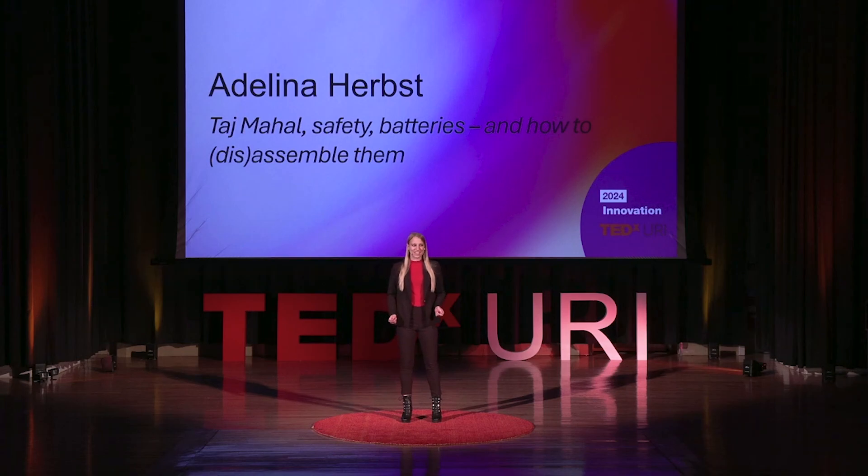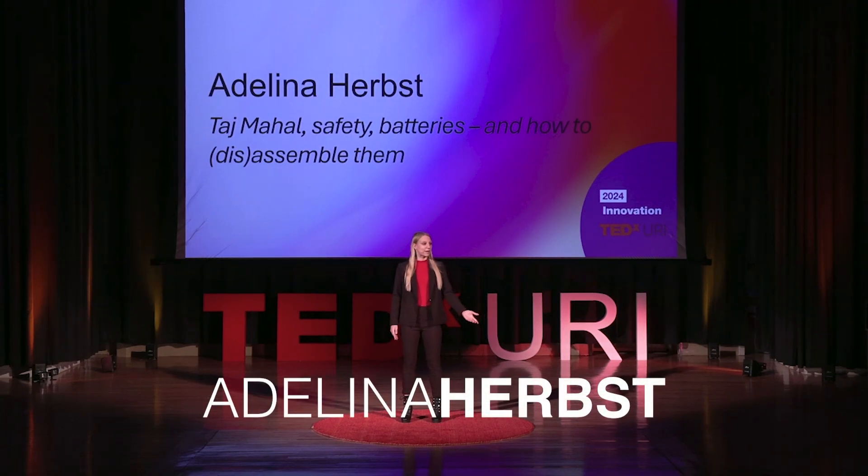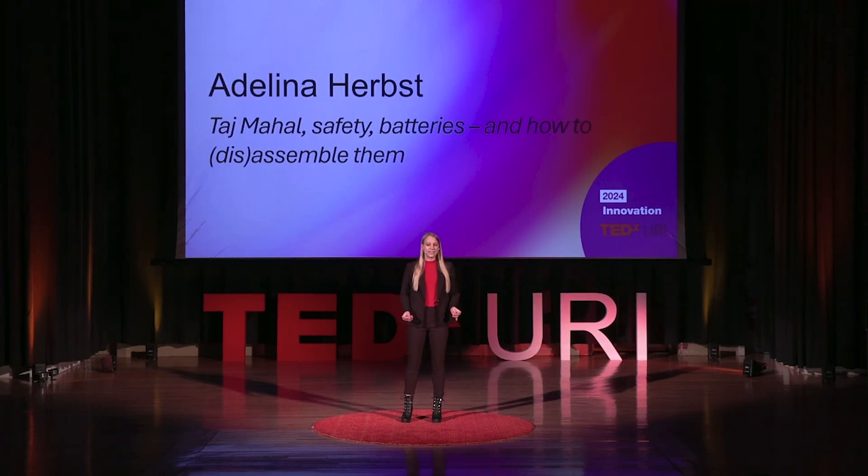However, my parents said no, we'd better not go there. According to them, and so it is like India today, the area around the Taj Mahal — for example, the nearby Yamuna River — is highly affected by pollution.